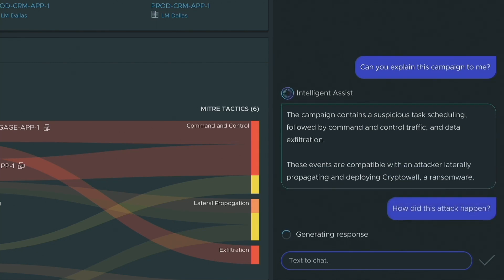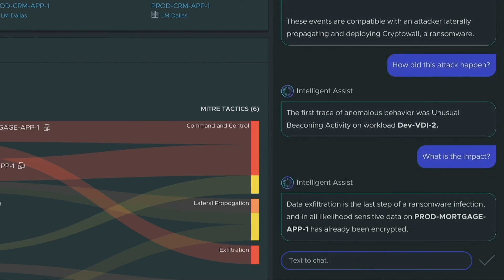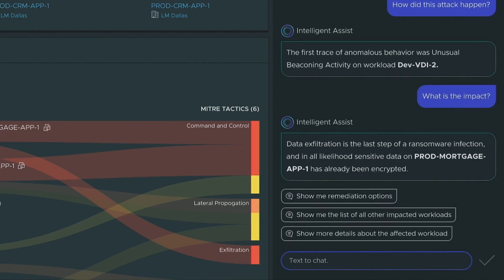How did this attack happen? The first thing was that we saw beaconing on Dev VDI 2. So what's the impact? Data exfiltration was the last step, and likely the data went out from the Product Mortgage app.